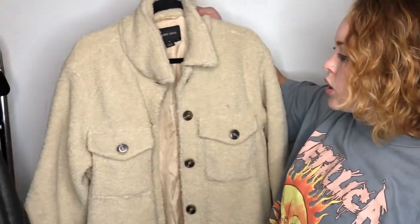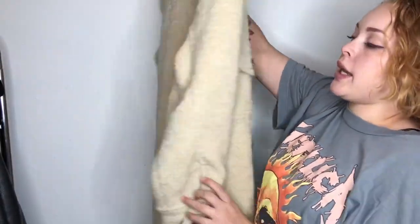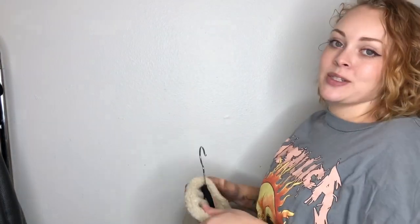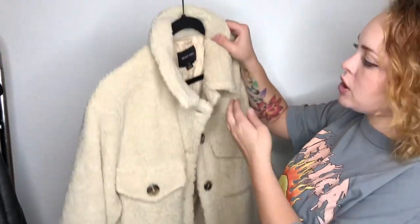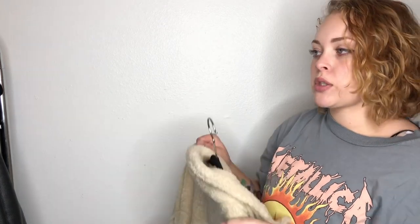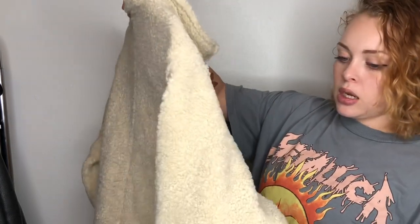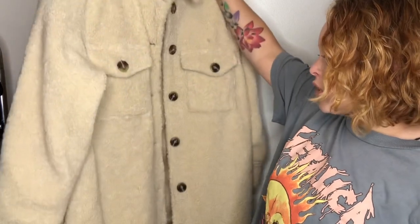Last but not least, I picked up this really cute Brave Soul faux sherpa longline jacket — I actually got it for myself. It reminds me a lot of a Free People jacket I've been wanting but can't justify buying. Unfortunately it's just too big for me and doesn't fit very well. I'm not sure what size it's supposed to be — it says medium/12/40, but I'm pretty sure it's more like a 12. I'm going to look up a stock photo to see how it's supposed to fit, but I just thought it was really cute and since it doesn't look great on me I'm going to sell it.